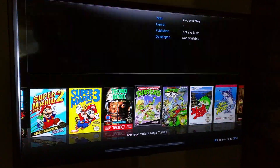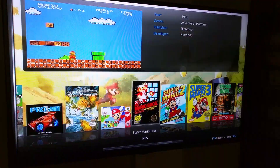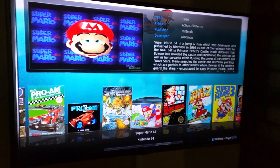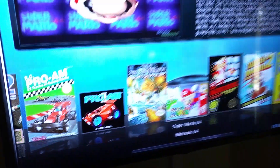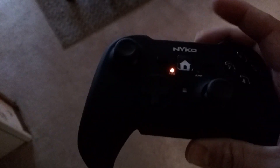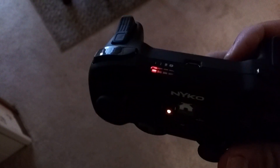Let's find a game to play. I'm gonna turn the remote on first. Got the Nyko play pad right here — looks like it's synced up, it's good to go.